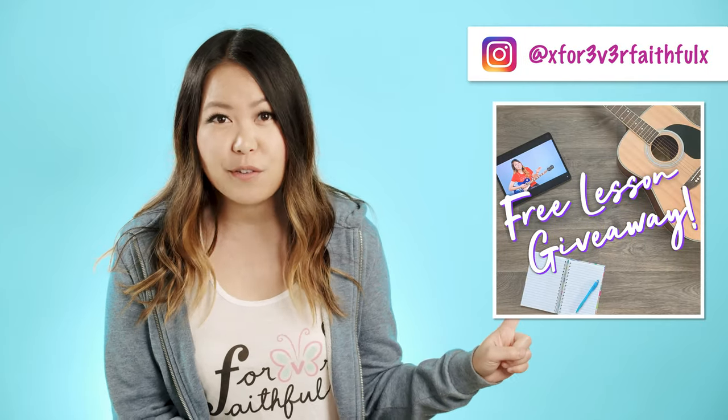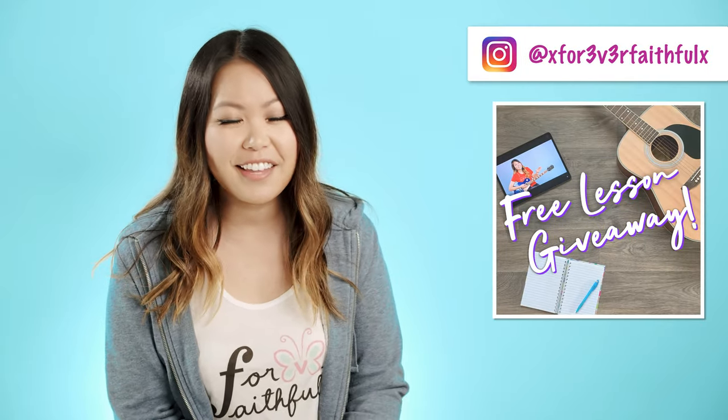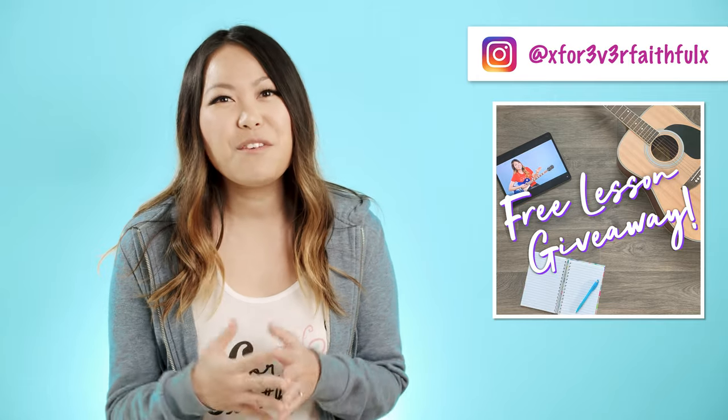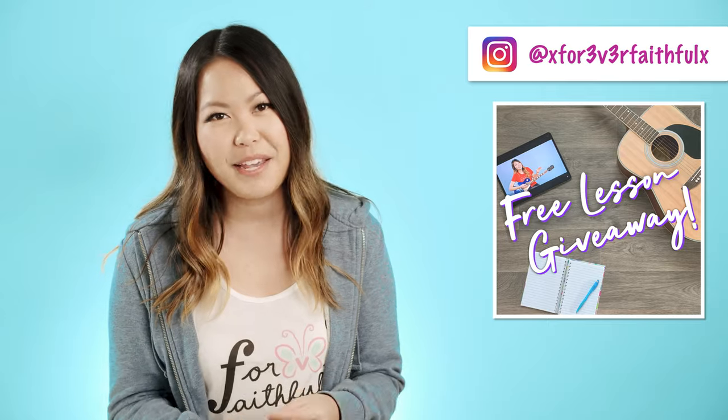Let's start off by talking about these private lessons. I know that's what a lot of you guys are interested in. And if any of you guys follow me on Instagram, you'll know that I've been giving away private lessons on there, and the response has been so overwhelmingly positive that I wanted to incorporate that into my Patreon.